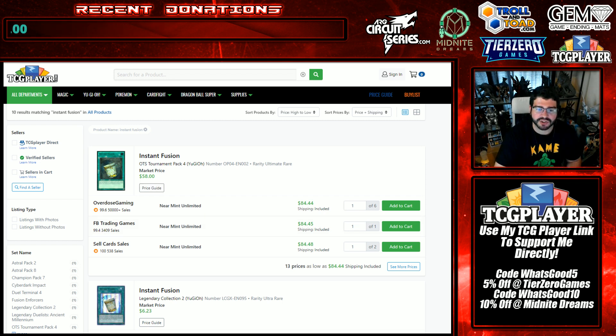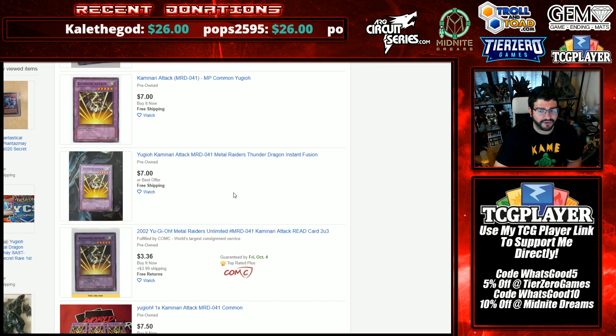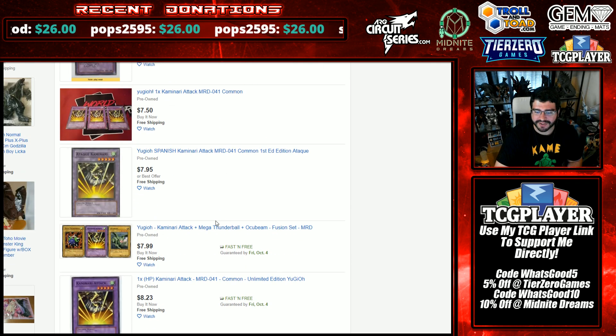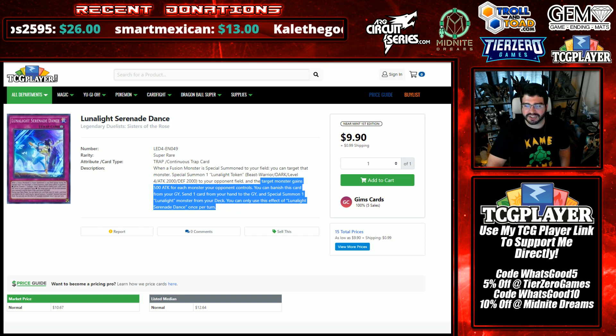Speaking of Instant Fusion targets: Kaminari Attack is up even for Super Played and Moderately Played copies, and it's going to be hard to find Near Mint copies at all — especially first editions for optimal play. Good luck hunting those down. It looks like the cheapest are five to six dollars even for damaged ones.